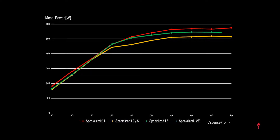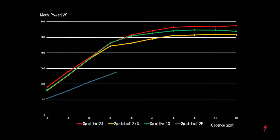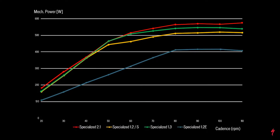The 1.3 utilizes efficient magnets for higher speeds, while the programming of the 1.2e caps its power output at a little over 400 watts and 50 Newton meters, allowing a great blend of power and range.